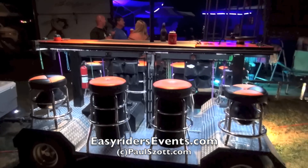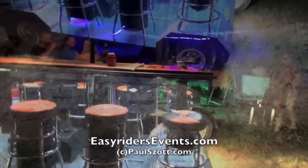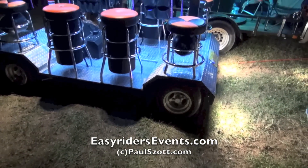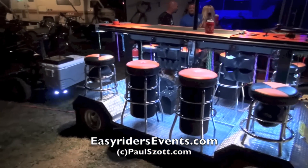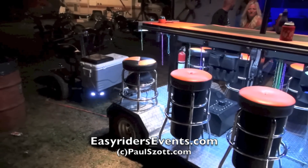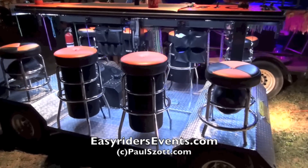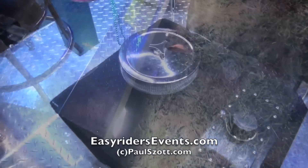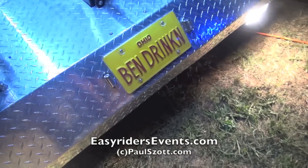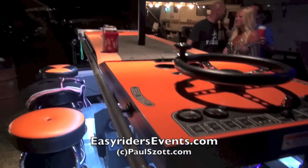TheBoozeBuggy at Yahoo.com. Invite them over to your next party, man. This thing's pretty badass. Thank you very much. TheBoozeBuggy at Yahoo.com. Look at this thing. This is awesome. The Booze Buggy.